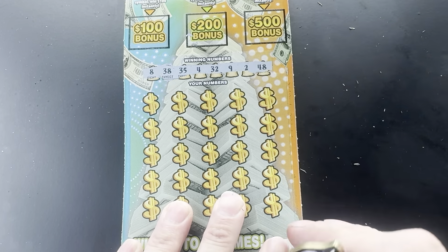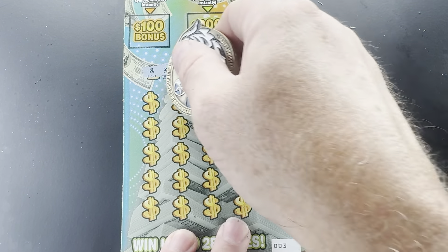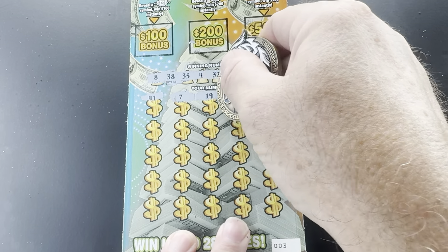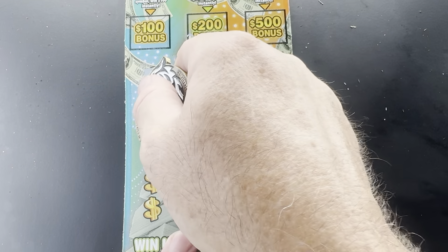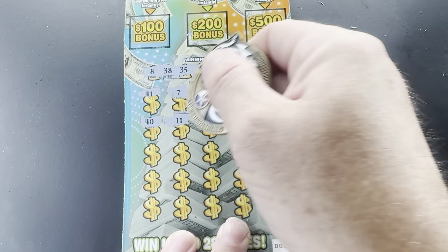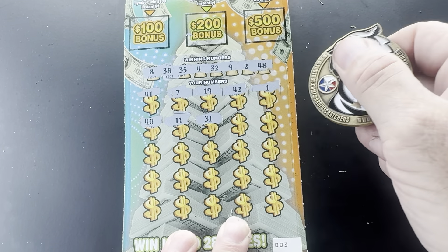8, 38, 35, 4, 32, 9, 2, and 48. 41, 7, and 19. 42. And a 1, 40 — no zeroes, 11 not there. 31, 12, 13.